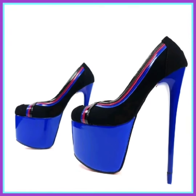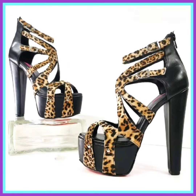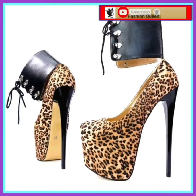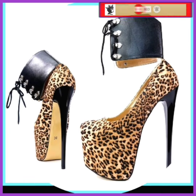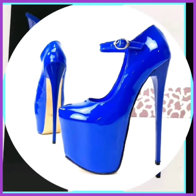Hey guys, assalamualaikum! How are you? I hope you all are fine and spending a beautiful time with great health. This video is about high pencil heels in really beautiful designs and different color combinations.